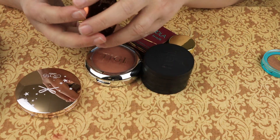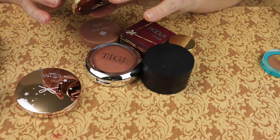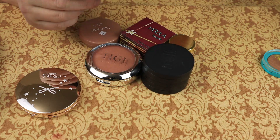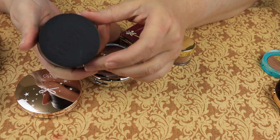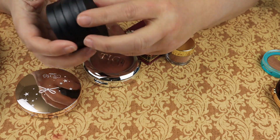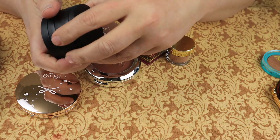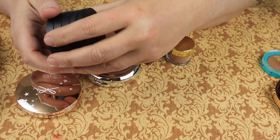We have the Too Faced Chocolate Gold Soleil bronzer — it smells like chocolate, want to eat it, gonna keep it. This I just got from Melt out of a Melt Mystery Box — it is the medium dark contour powder. There's a stack: light medium shades I can probably use, but the darker ones I probably won't use, and there's no cover for them.